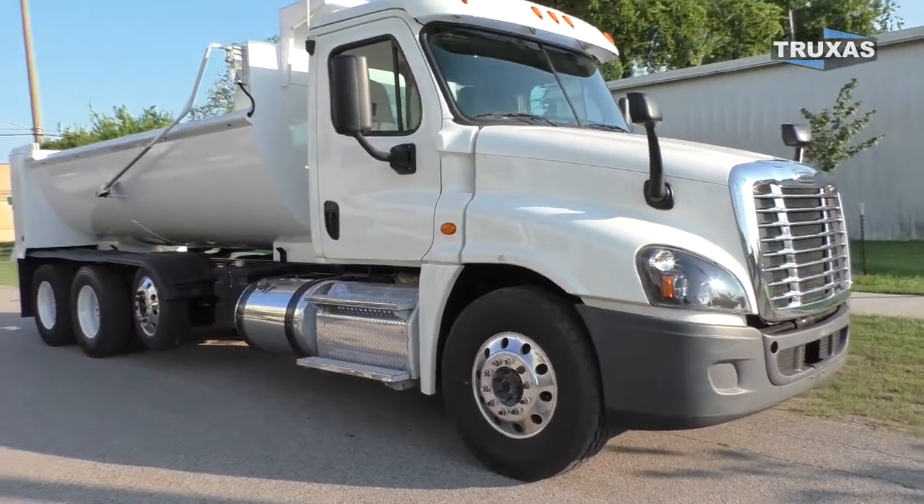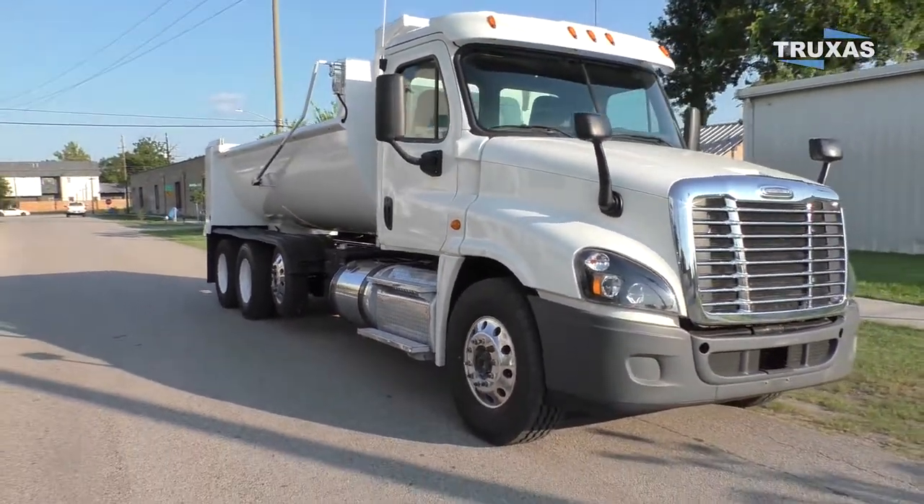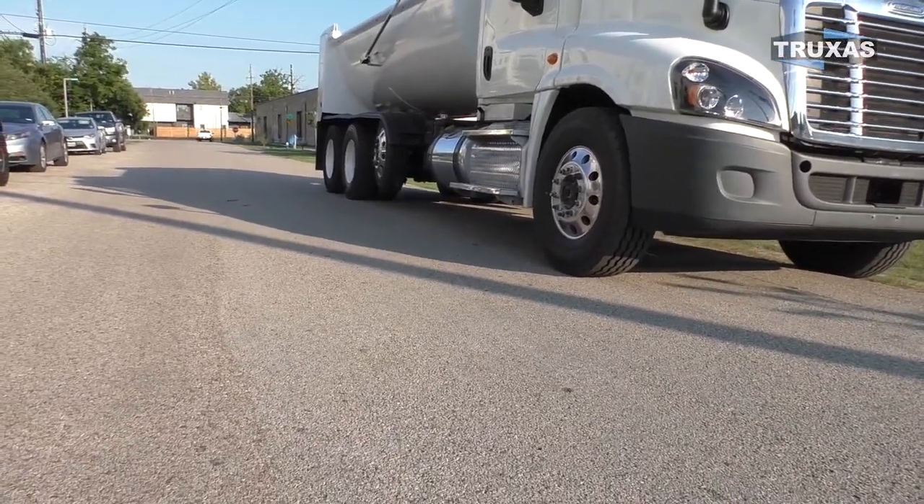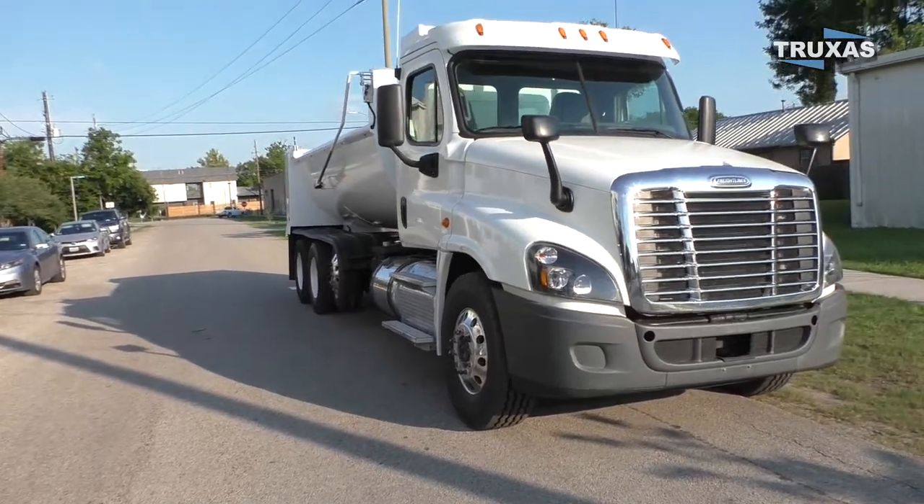We've got the upgraded front suspension with the Yokohama 315s on this one. As you can see, decent amount of ground clearance under there — probably that middle tank — about 14 inches of ground clearance from what it looks like.